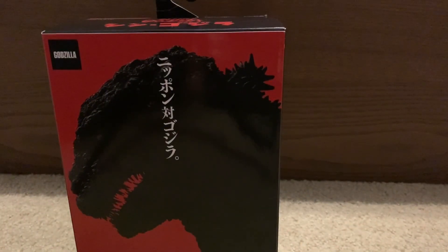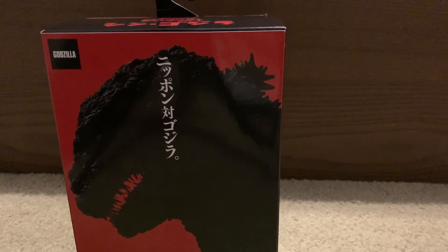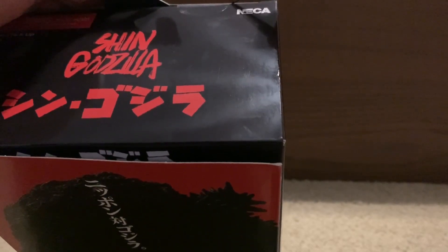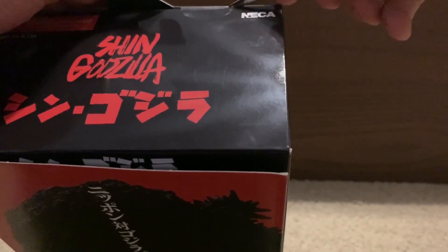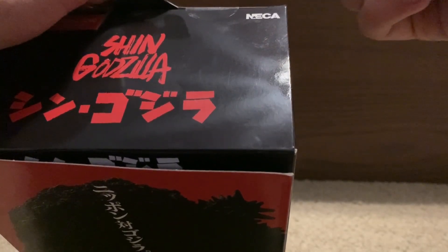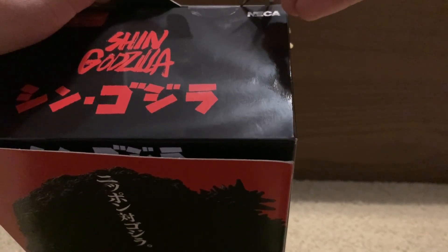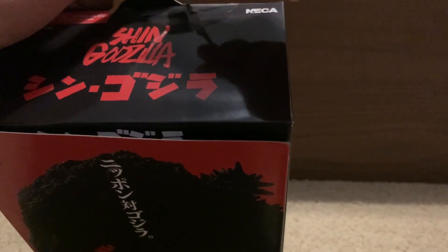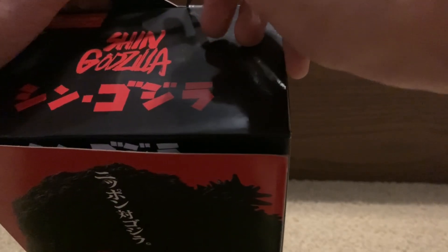I'm gonna go grab a knife. Okay, I'm back now and I have tiny scissors once again. So let's get this guy opened. I have some more videos that are in progress right now — I still have that one video I've been working on since the Strelitzia video went up.